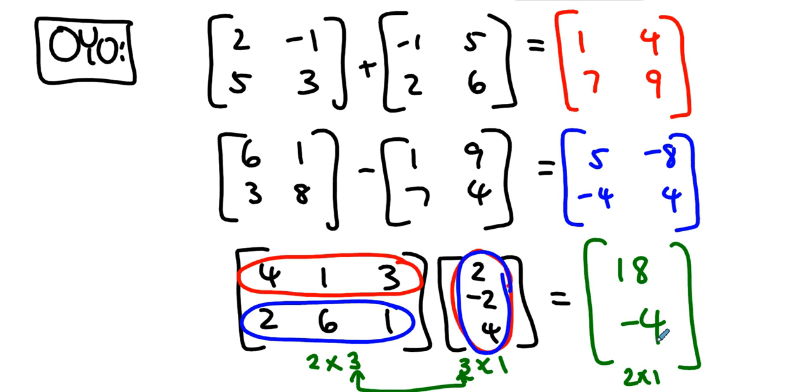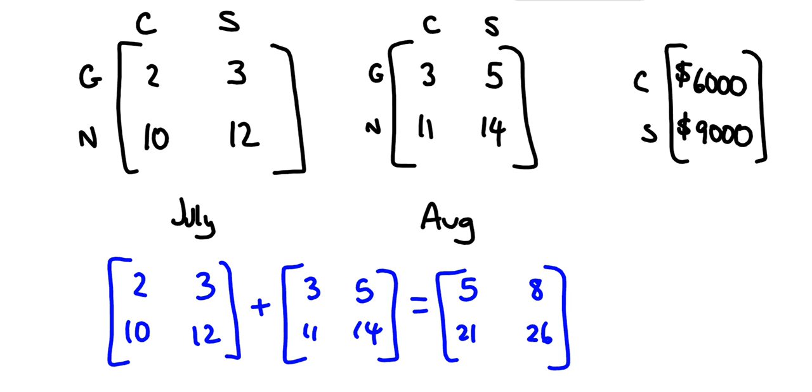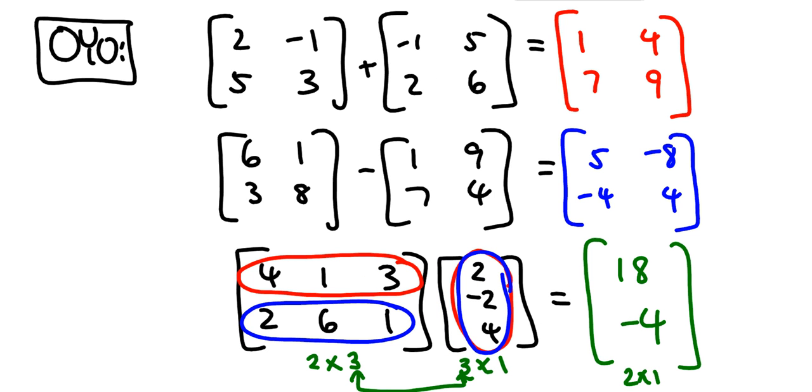The multiplication of matrices is the tricky part — checking that we can multiply, and sometimes getting a result matrix with dimensions different from either of the originals. Remember, we are comparing like things to like things: Camrys to Camrys, Siennas to Siennas. It's an organized process — first entry times first entry, second times second, third times third, then add them up. If we remember to do this, we can keep things organized and know what we're doing at all times. Hope this is helpful — see you next time.